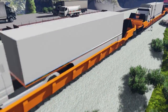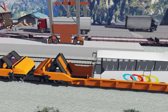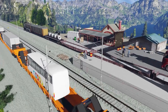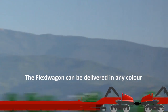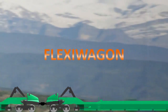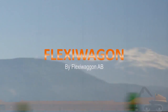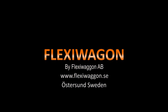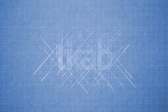The FlexiWagon outperforms all other land transport systems when it comes to the combination of flexibility, economy, time saving, and environmental friendliness.